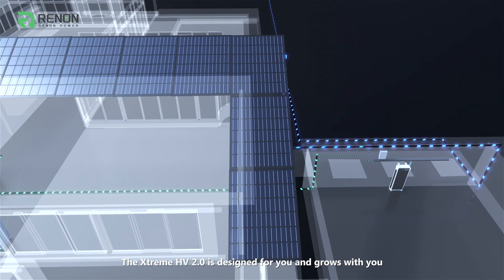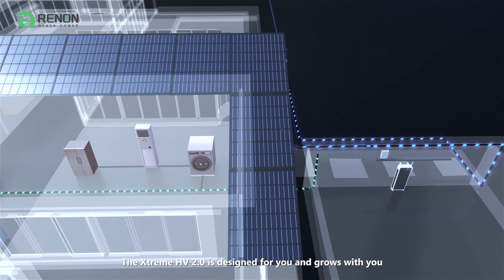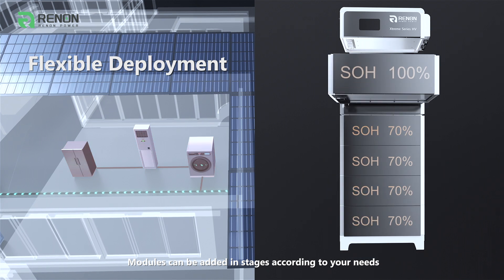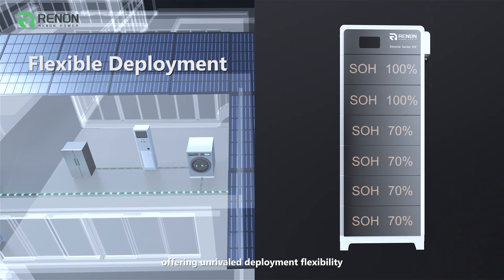The Xtreme HV 2.0 is designed for you and grows with you. Modules can be added in stages according to your needs, offering unrivaled deployment flexibility.